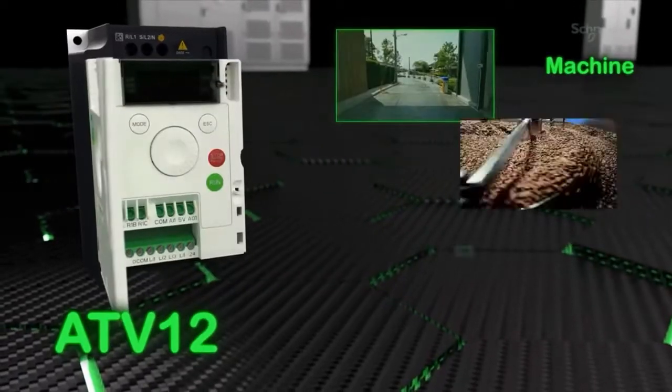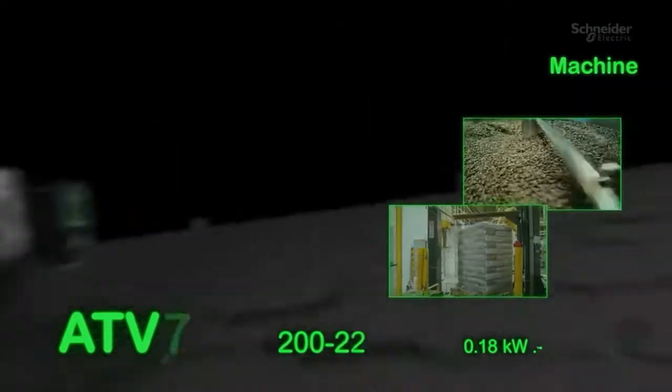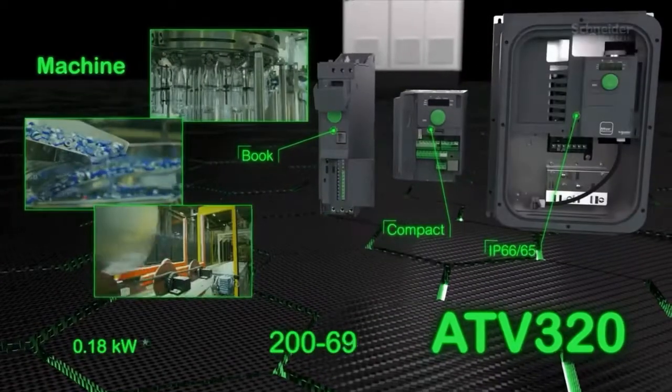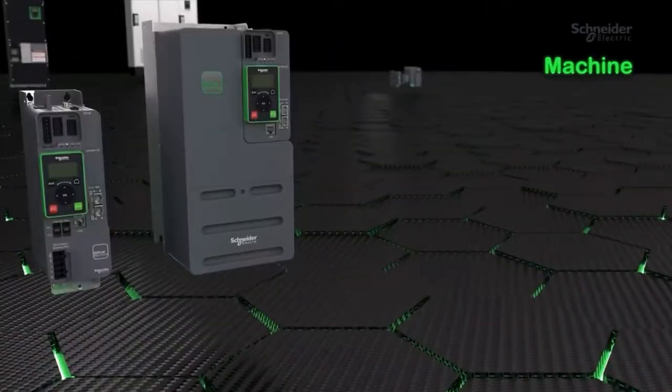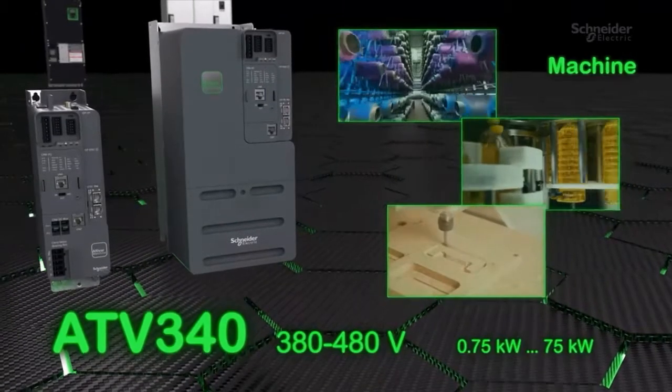Altivar machine drives range from compact versions for simple machines to IP66 versions offering advanced automation solutions that increase machine performance and reduce engineering time for OEMs.